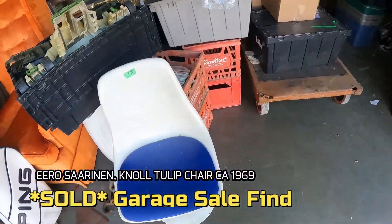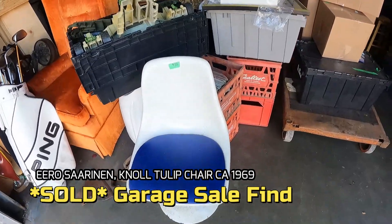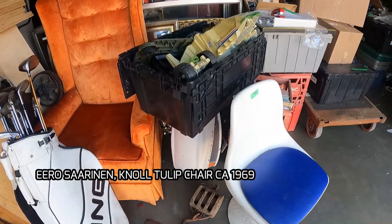Sold the Knoll Aerocerin chair to one of our great customers at the store. Won't disclose how much, but we made a little bit of a profit on that.